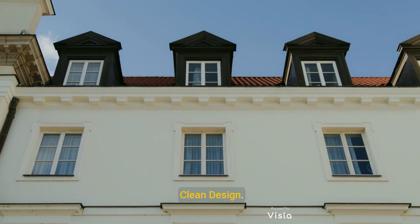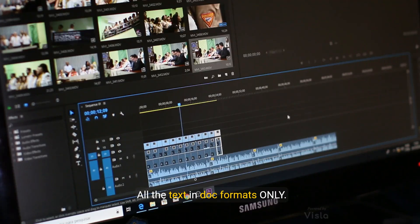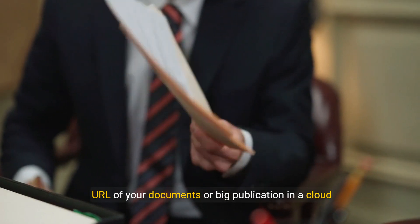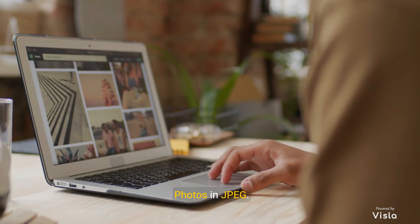Including testimonials or recommendations can strengthen your credibility. Seven, clean design: simplicity is key to an effective landing page. To build your CV landing page, you will need all text and document formats, a list of your links such as your YouTube video URL and URLs of your documents or publications in a cloud service.